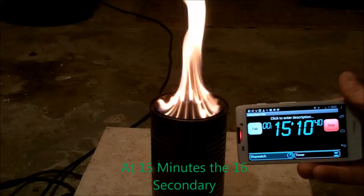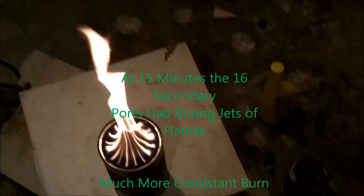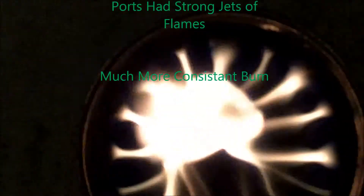At 15 minutes, all 16 secondary ports continued to have strong jets of flame. This is a very consistent burn. And as you can see from this view, it's a strong flame, and the jets are beautiful.